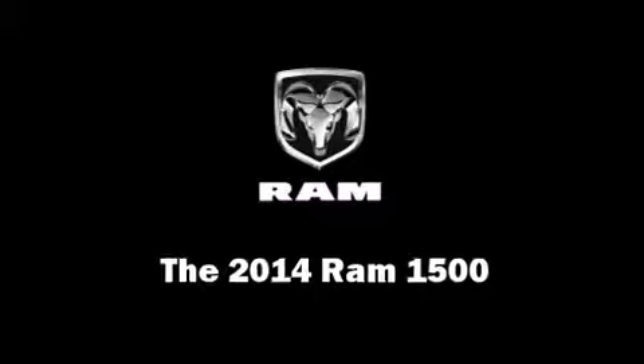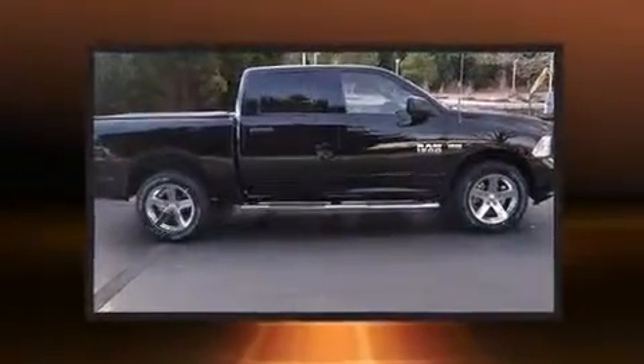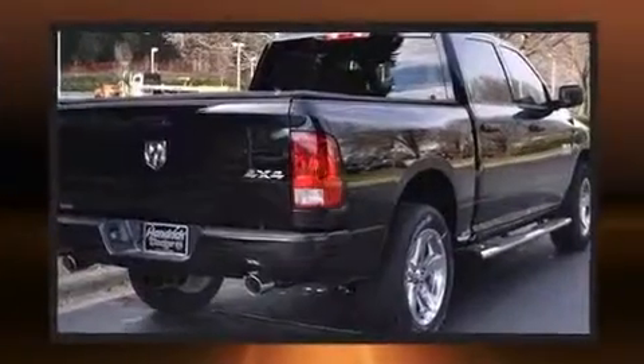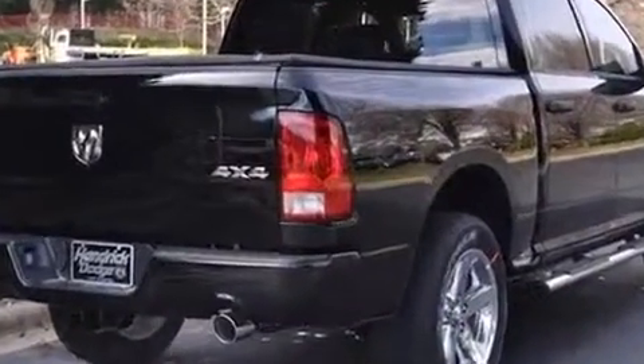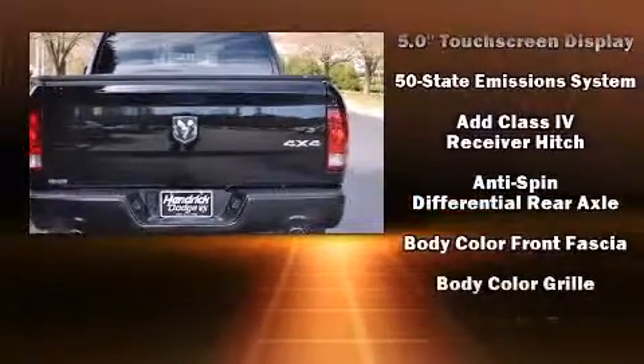Take command of the road in the 2014 Ram 1500. This four-door, six-passenger truck offers the features and options you've been searching for. It features an automatic transmission, four-wheel drive, and a powerful eight-cylinder engine.